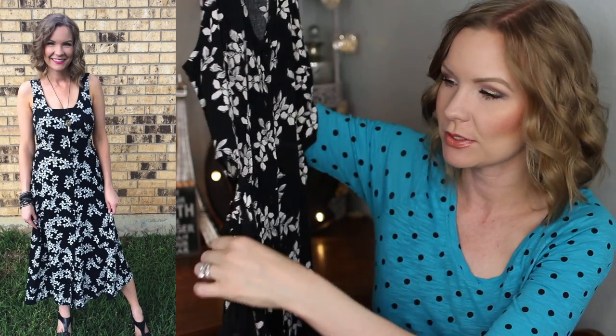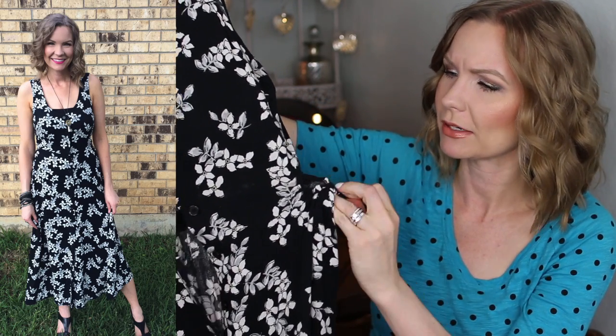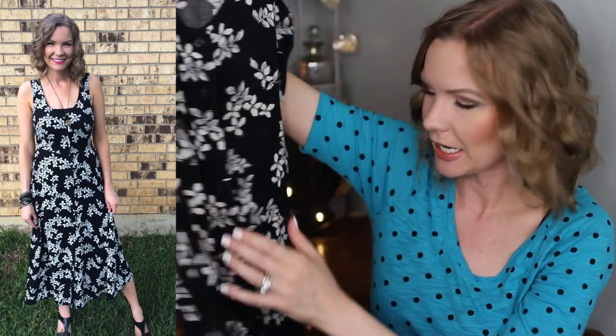I also got this dress from Target — it's from the brand Who What Wear, which I'm absolutely obsessed with. Such a cute brand! This is kind of a 90s-feeling dress: it has buttons down the front, little openings on the side with cute tassels as details. It goes about midi length and it's really soft and comfortable, flowy, nice and cool for the hot summer. It just has that 90s vibe which I absolutely love.